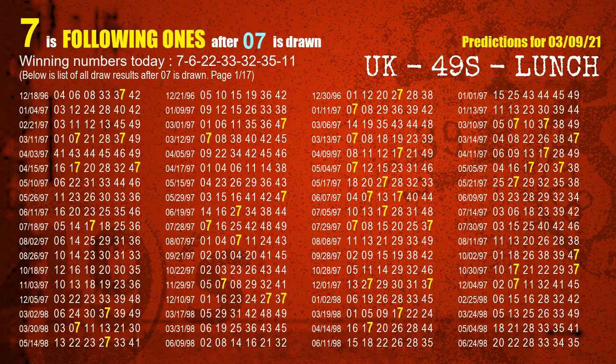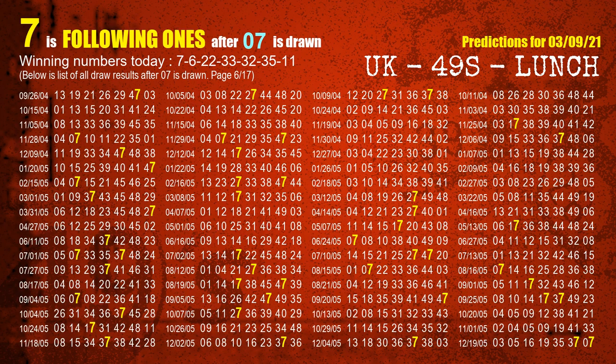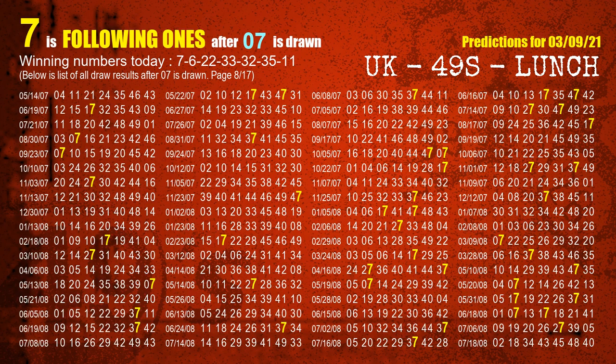First, we'll find out the following ones through today's result. Following numbers refer to those numbers being picked on the next draw after this one, and following ones are the units digit of those following numbers. The first winning number is 07. We list all draw results after a draw with 07 as a winning number. The most frequently following units digit is 7, highlighted in yellow.